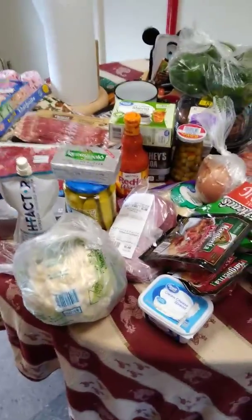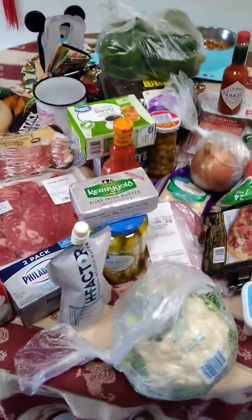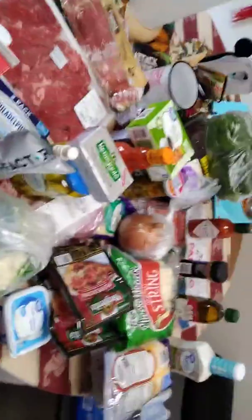Hey guys, it's Yara Ashley here. I just want to show you my quick Keto haul. As I told you guys, I was starting Keto. This is everything I got for about a week's worth of food.